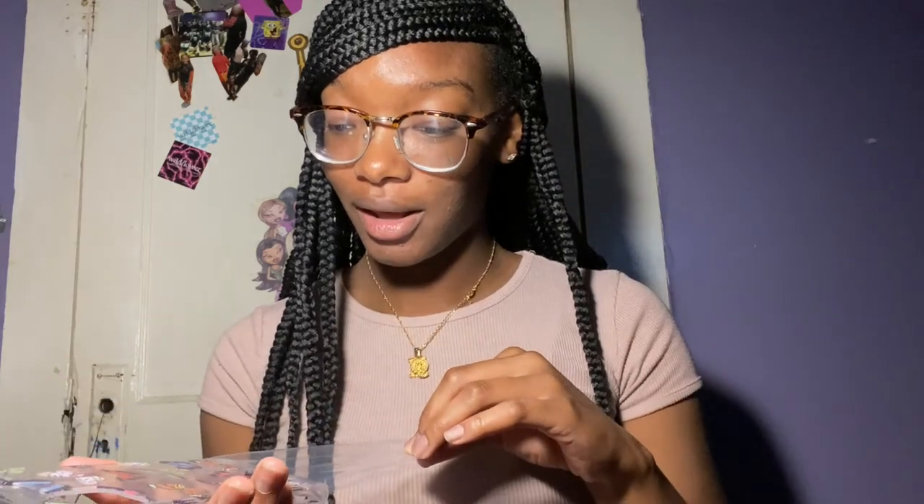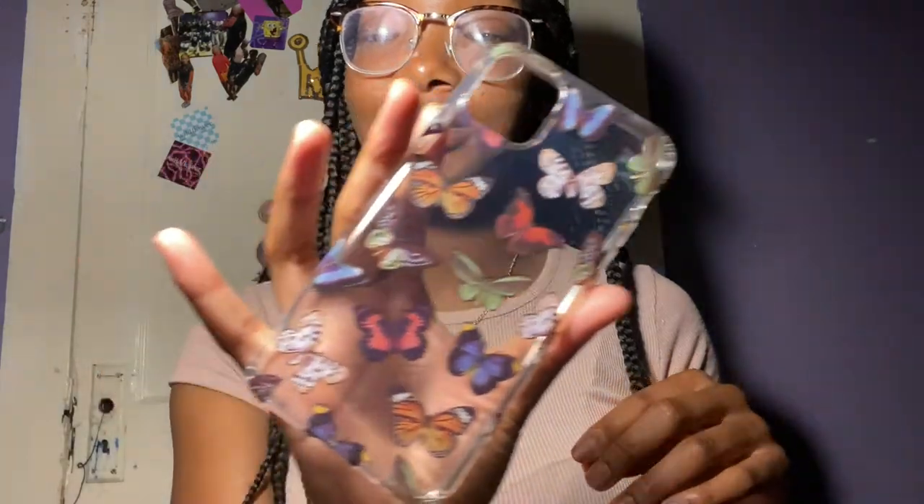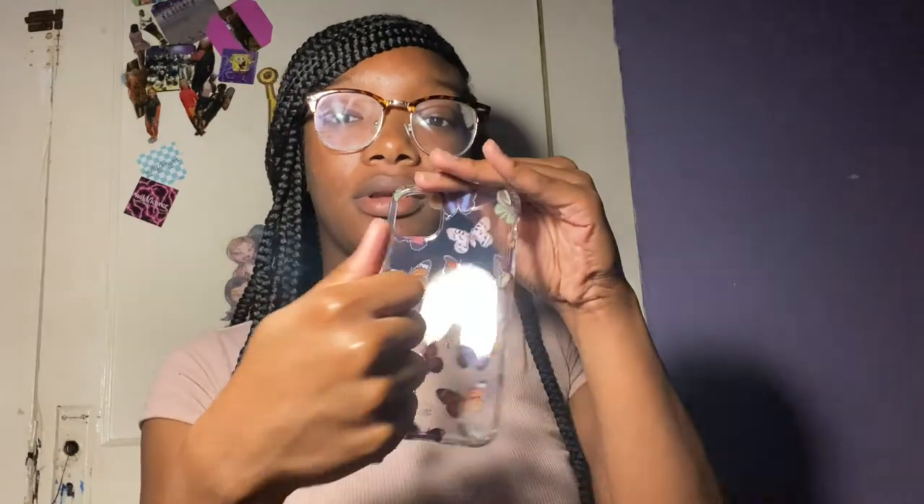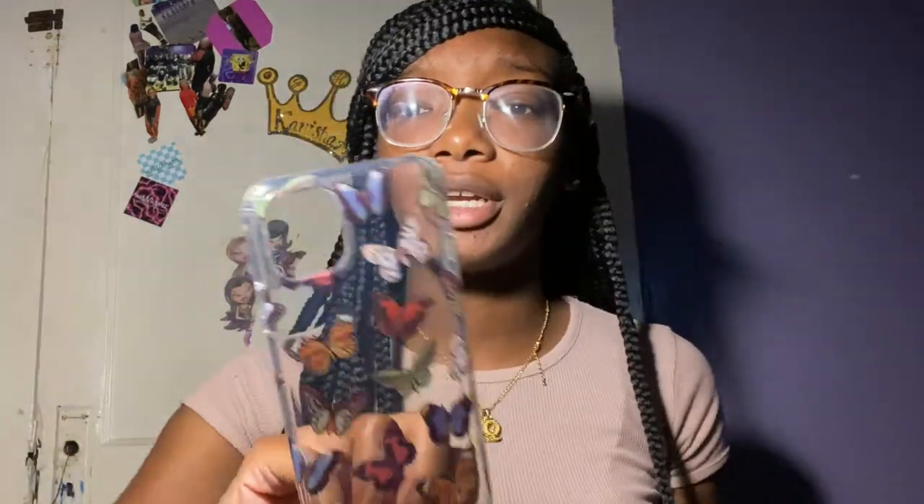Once you put this on, this case is bomb. Look how pretty! This is my second butterfly case on this channel — yes, I'm obsessed with butterflies. It is so pretty. You cannot really bend this — it's not that flexible. This part is hard. It does have those lips. You have your button here, your other button, your camera part. This case is really pretty.